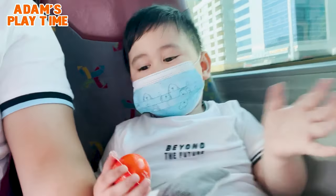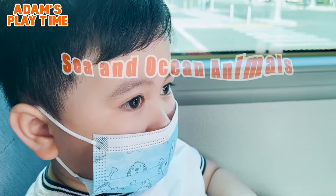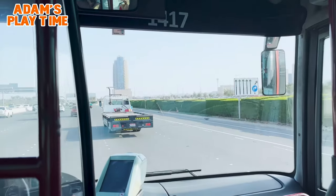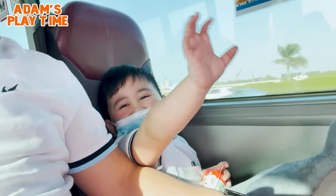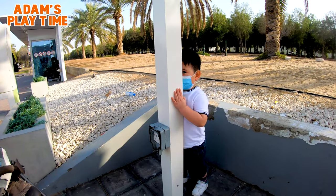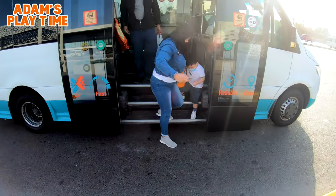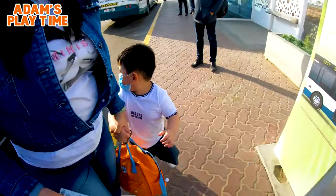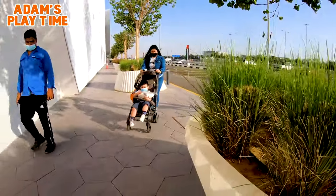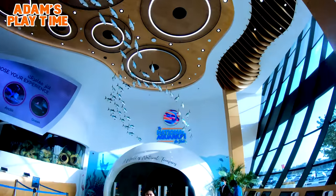Hello guys! We're going to the National Aquarium. Welcome to the National Aquarium Abu Dhabi — it is the largest aquarium in the Middle East.